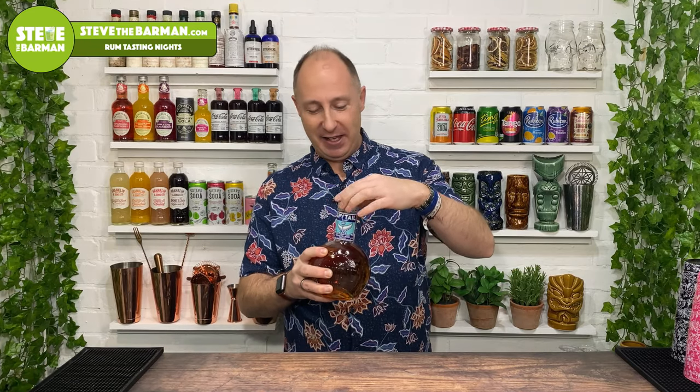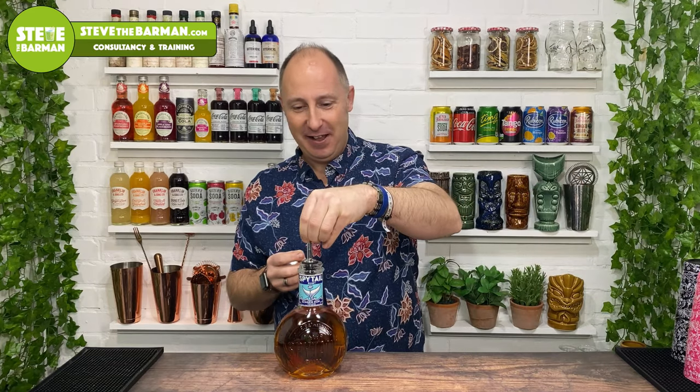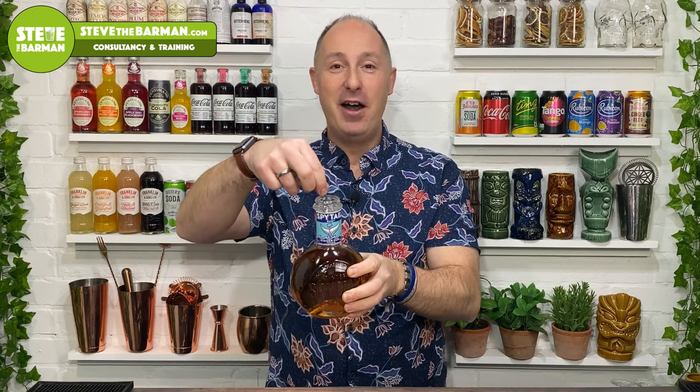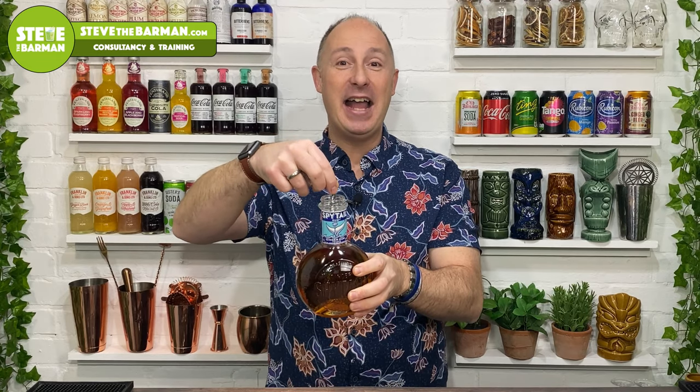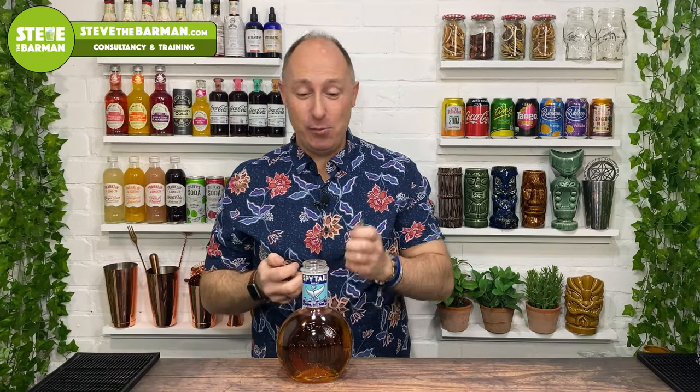Right then, what does it smell like? Let's crack it open — it's a screw top. Bartenders are gonna hate this — you're not gonna get a pour at... absolute fail. Bartenders are gonna hate this.